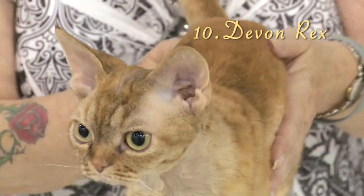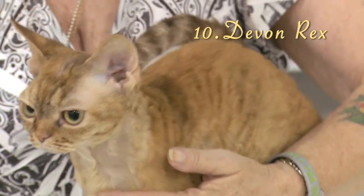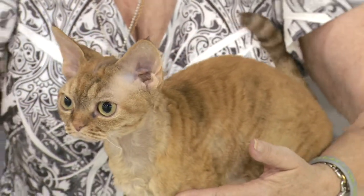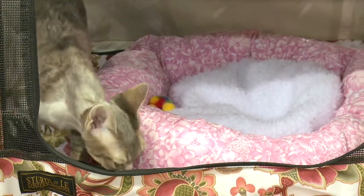Number 10, the Devon Rex. This low-maintenance cat is pixie-like in appearance with a curly coat. The Devon Rex loves attention, is relaxed, sociable, and prefers not to be left alone.